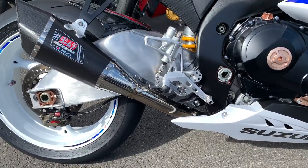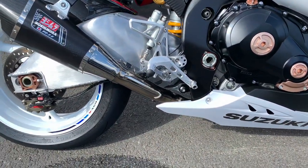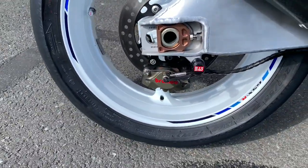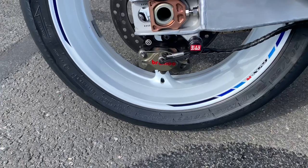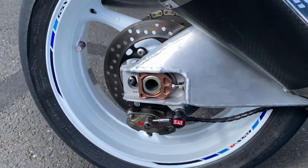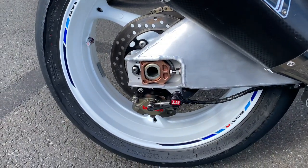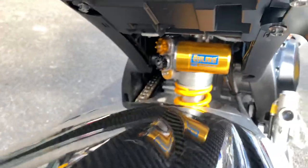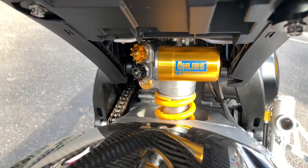Rear sets on there as well, as you can see. On the back there you've got the Brembo rear brake. Yoshimura bits on there as well, so you can see the paddock stand bobbins there. We also have a carbon rear hugger and, as you can see, an Öhlins rear shock.